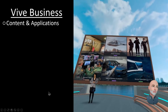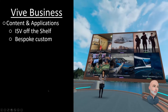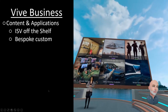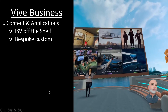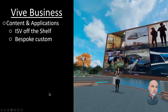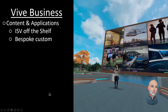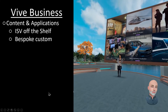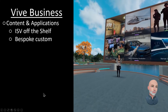First up: content and applications. Whether you're a multinational company or a small startup, you can now transform the way you work thanks to VR applications for meetings, training, design, and so much more. Or, you may want to build a bespoke program for your own purpose. Vive Business will be a one-stop shop for all your professional VR needs.